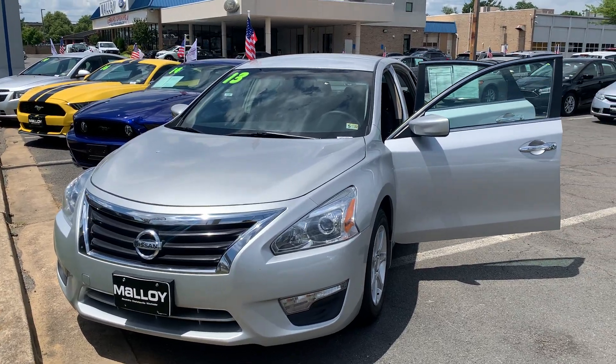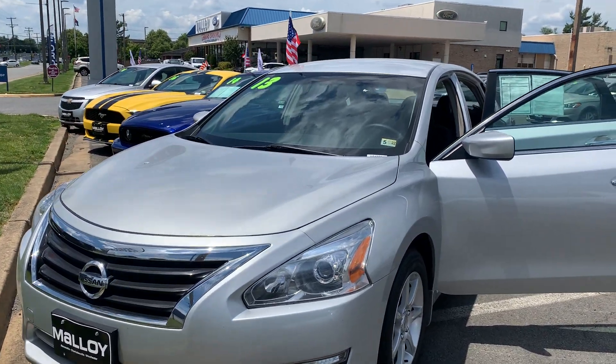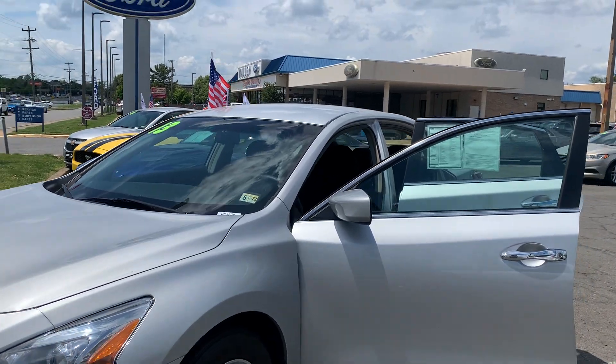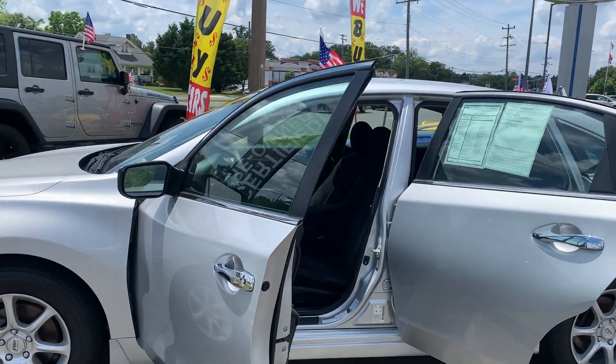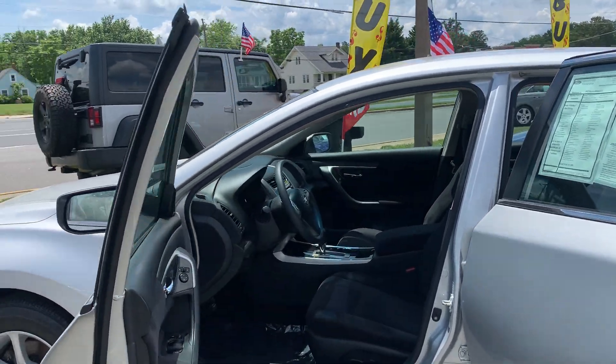This is the pre-owned 2013 Nissan Altima 2.5 S sedan. The color is brilliant silver. There's been one previous owner with no accidents, and 105,737 miles are on it.